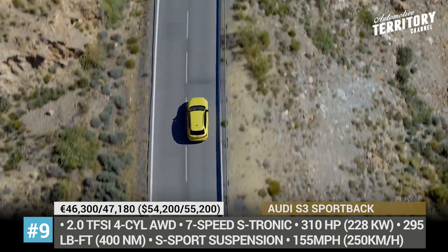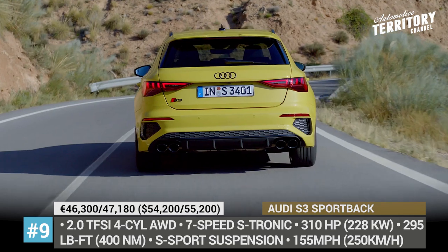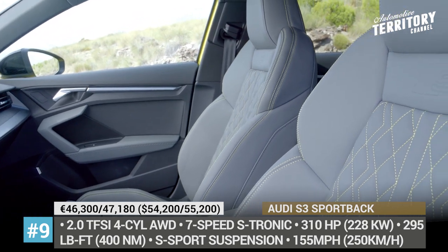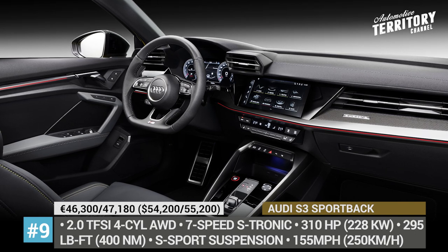Both body styles boast a lowered sports suspension, new brakes with electronic booster and either 18 or 19-inch wheels. The sporty cabin houses newly developed sports seats with environmentally friendly upholstery and contrast stitching, a 10.25-inch digital dash and a new-generation MMI infotainment.